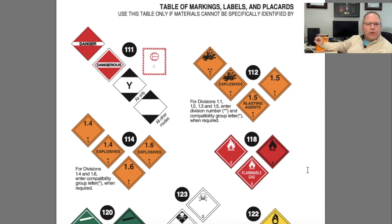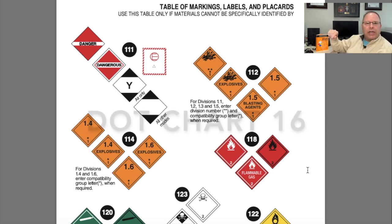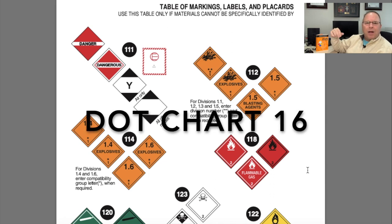Even though we've talked about placards and labels extensively in episode two, I want to make sure everyone understands that there's additional information available. The publishers of this guidebook — PHMSA, the Pipeline and Hazardous Materials Safety Administration — also publish a DOT chart. The most up-to-date reference is DOT Chart number 16, and I'll put it on screen and in the description.